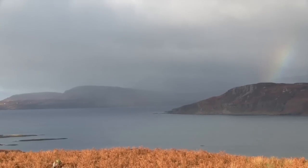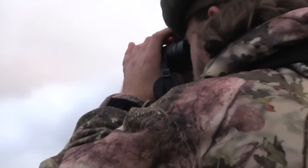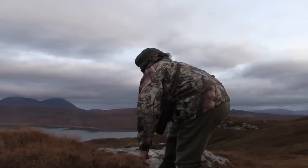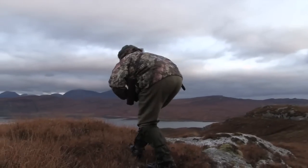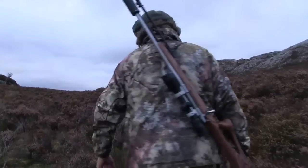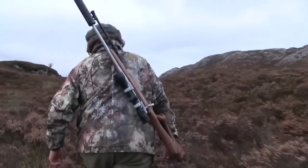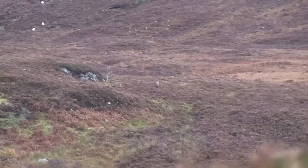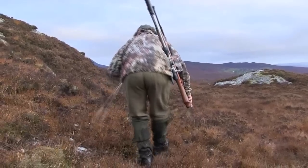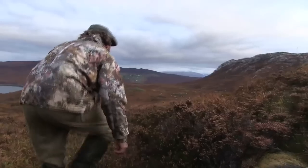In the distance, a weather front is clearly moving in, but Scott presses on. He is careful to approach each horizon with care. A sheltered face could easily be harbouring deer. Eventually, some hinds are spotted in the distance. Scott picks his way strategically, making the best use of the land.